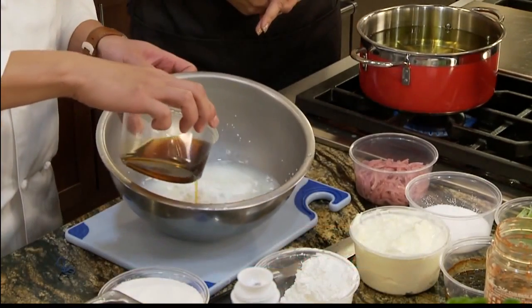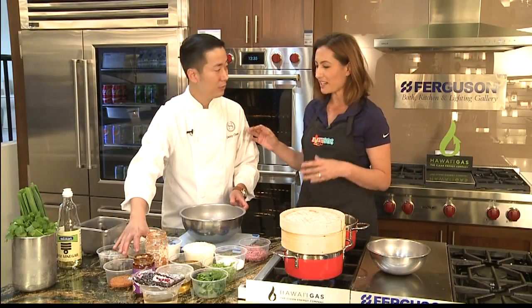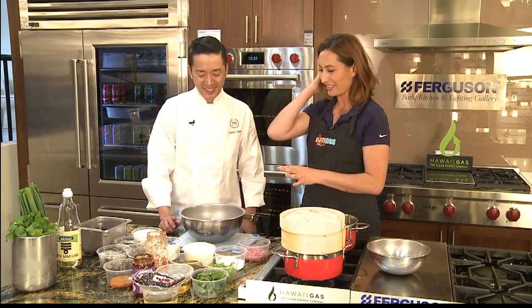Next we have sesame oil. I notice professional chefs never measure anything — they just go by how it looks.